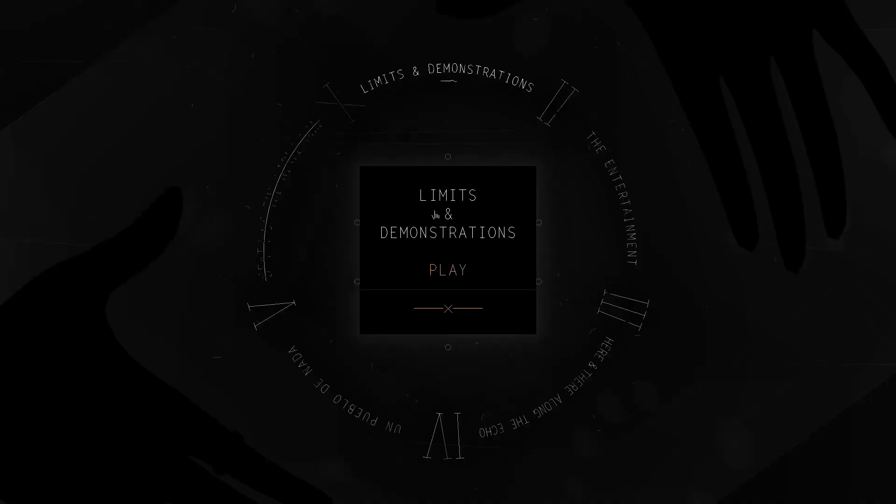Okay, here we go. Alright, limits and demonstrations. I'm looking forward to this. Let's see how it goes.